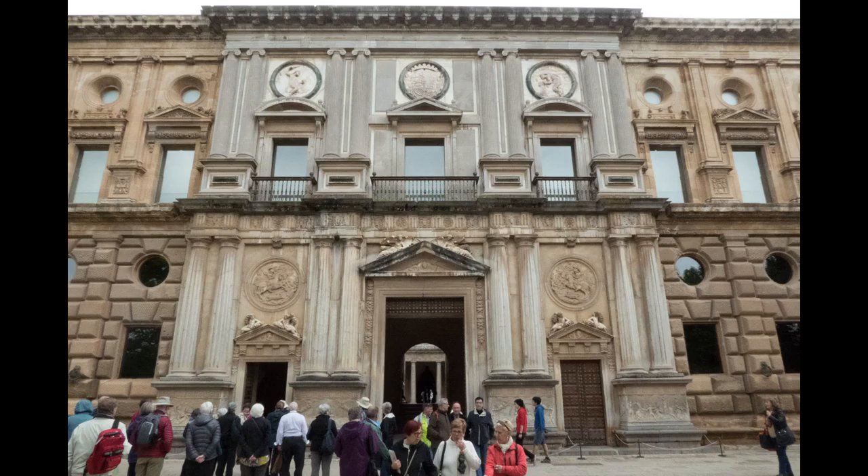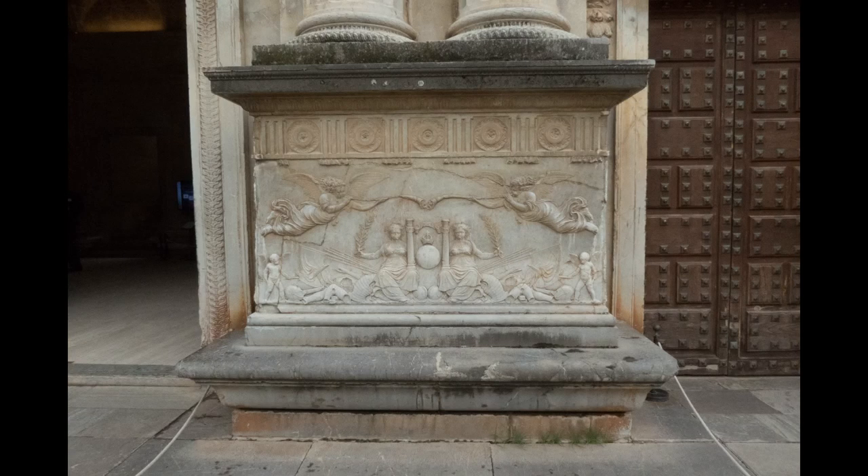Next to the Alhambra is the palace of Carlos V. Emperor Charles conquered the Moors but left the Alhambra untouched and built his own palace.